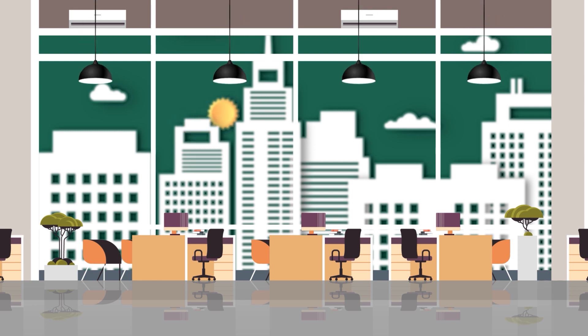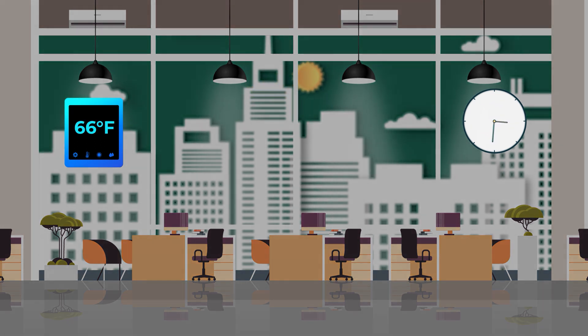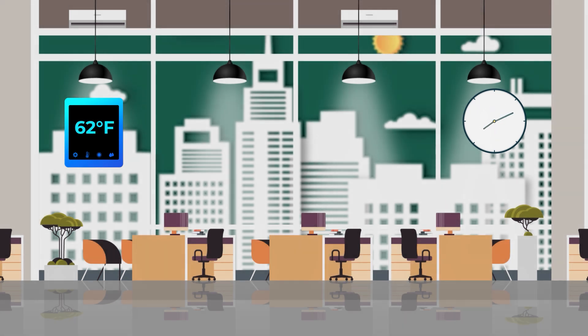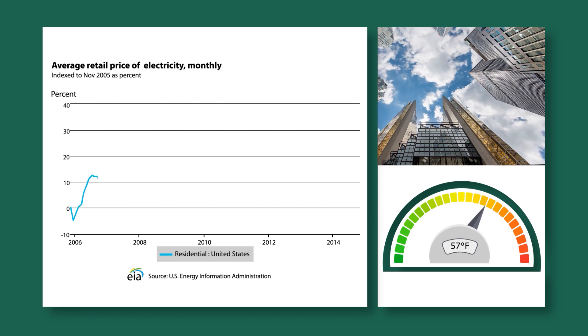Imagine an entire floor sitting empty because everyone is working from home on a Friday. Now a building's AI can automatically adjust the temperature and lighting on any given floor based on who is or who isn't in the office that day. The price of energy can also fluctuate, making the calculation much more complicated.